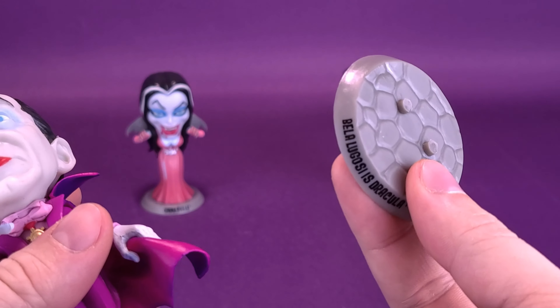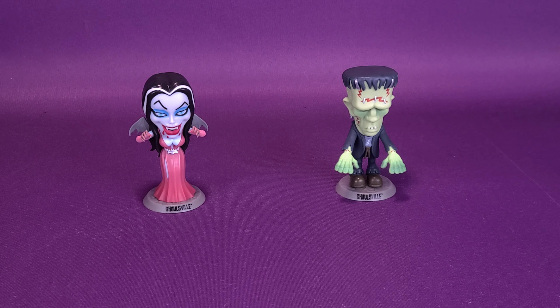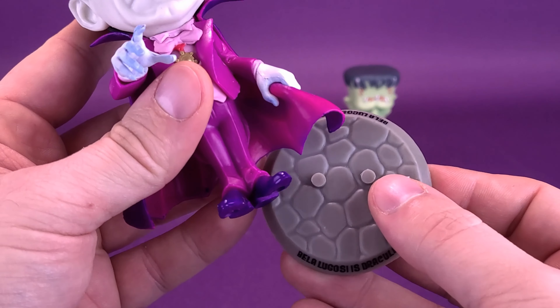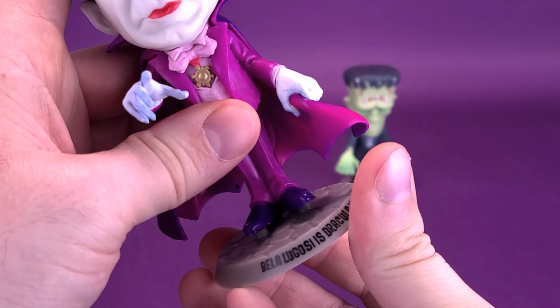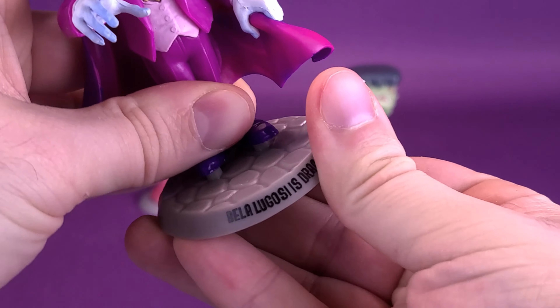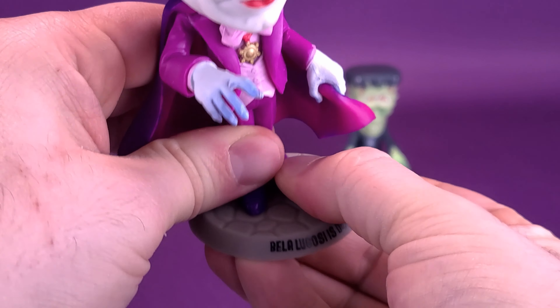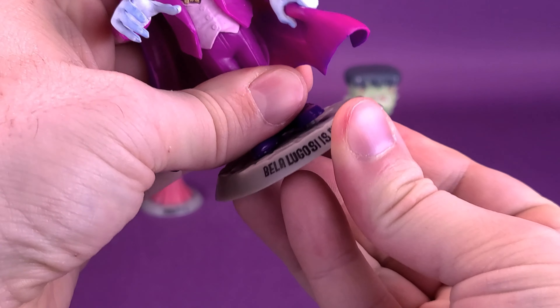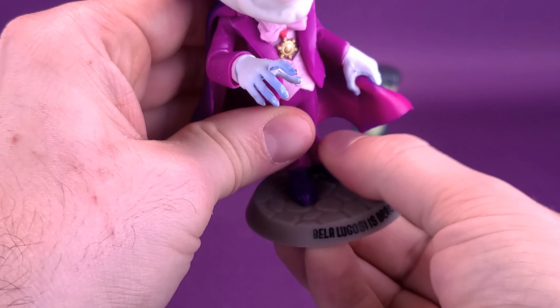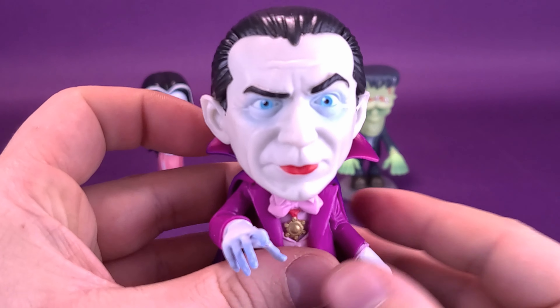All three of the figures do come included with the same type of display stand, but in some cases — like Ghoulina and Frankenstein — it says Ghoulsville on the front and their names on the back. It just plugs onto the bottom of Dracula's feet. You have to line the feet up accordingly to make sure everything's fitting snug and attaching properly to the display stand. Sometimes it has more trouble than others.